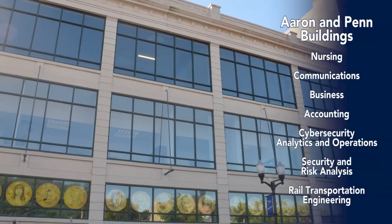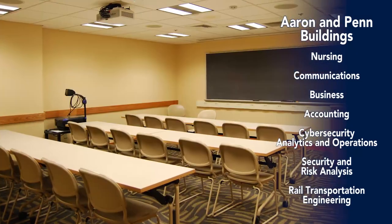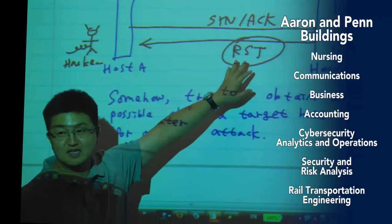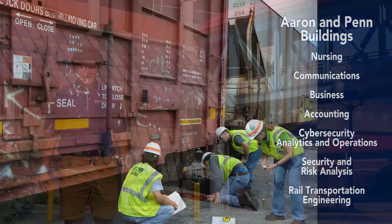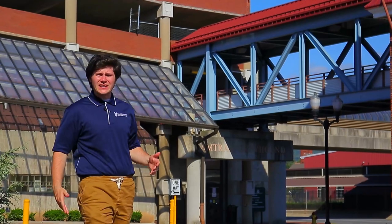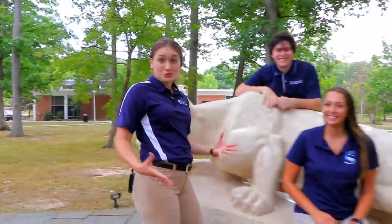Our Aaron and Penn buildings are home to some of our academic programs, including nursing, communications, business, accounting, cybersecurity, security and risk analysis, and rail transportation engineering. Cool fact: Penn State Altoona has the only four-year degree in rail transportation engineering, and our graduates are high in demand. Thanks for visiting with us today. We hope you enjoyed this virtual view of our campus and we hope to see you on campus soon. We are!